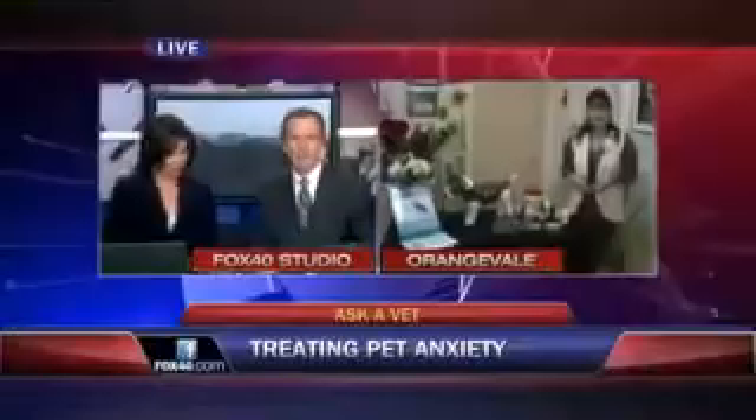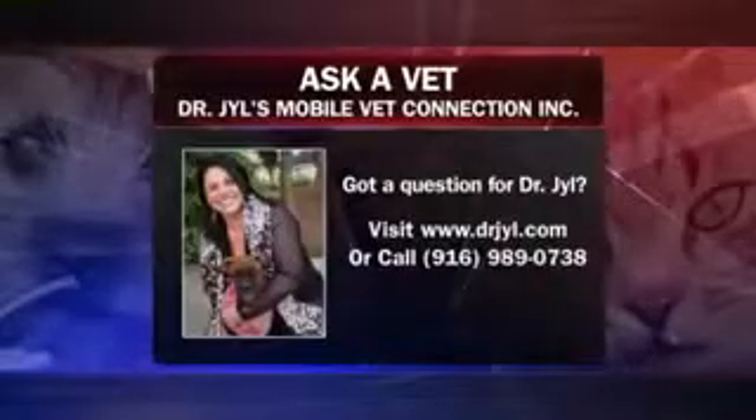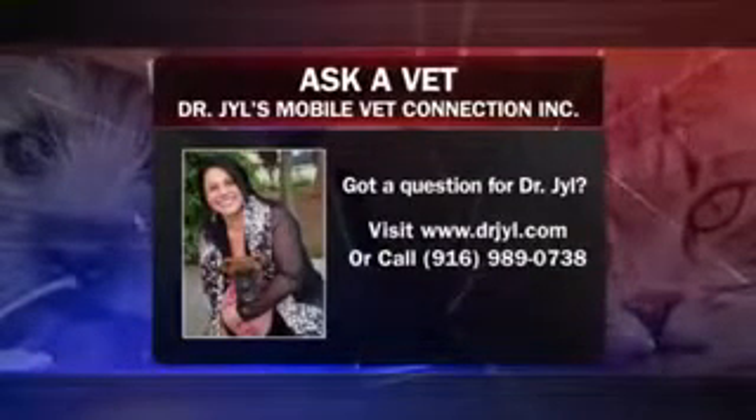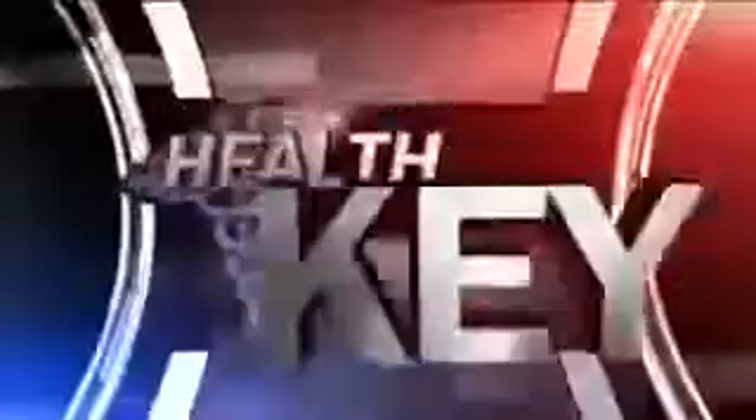All right. Thanks, Dr. Jill. It sure seemed to calm Stryker down — he's a wild man before you put that thing on this morning, and he looks good in it. If you have a question for Dr. Jill, you can check out her website at drjilljyl.com or call her up — the phone number is there on your screen.